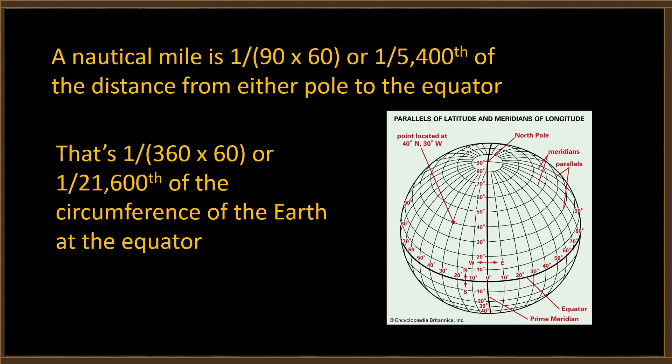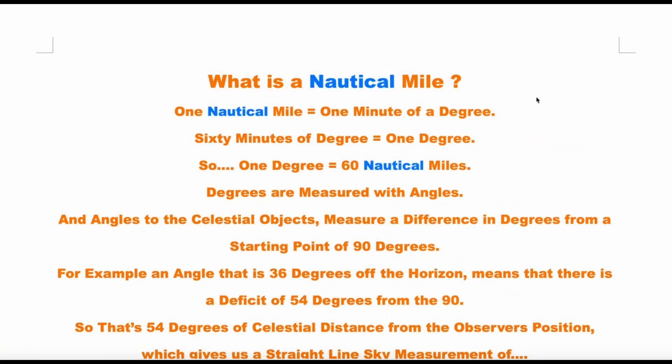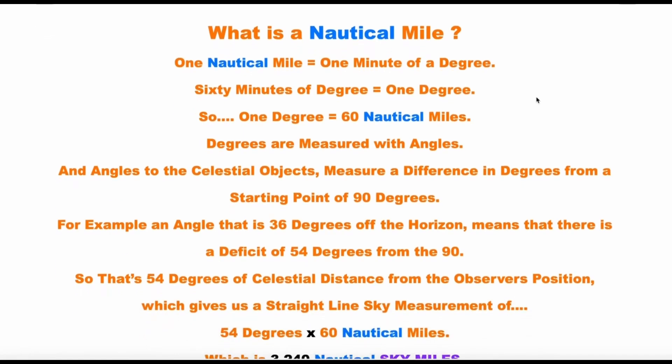Yes he is, isn't he Brian. A nautical mile is one fifty-four hundredth of the distance from either pole to the equator. It's one twenty-one thousand six hundredth of the circumference of the Earth at the equator. It's been that way for a long long time — you don't get to make up new definitions. One nautical mile equals one minute of arc, Brian — not one minute of degree. 60 minutes equals one degree, so one degree equals 60 nautical miles.